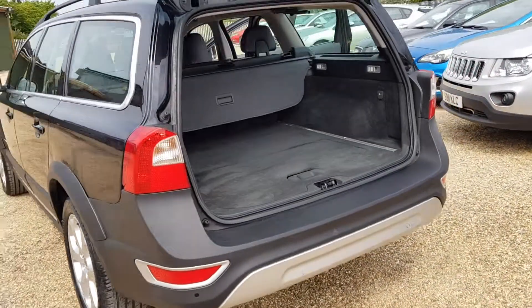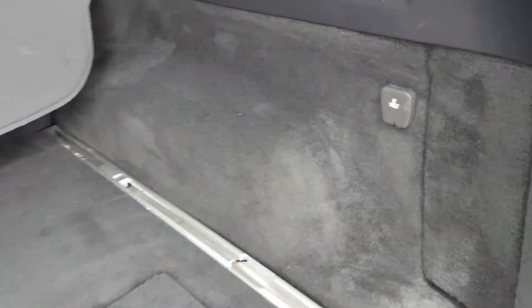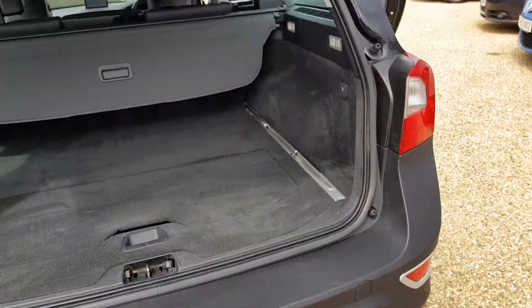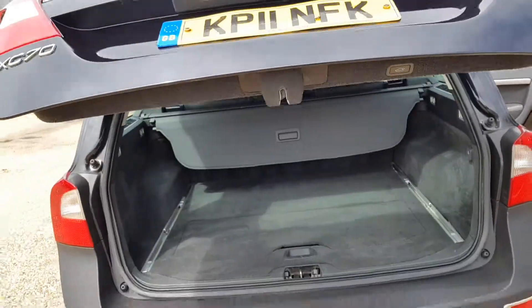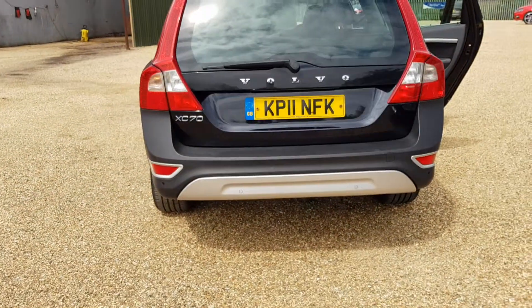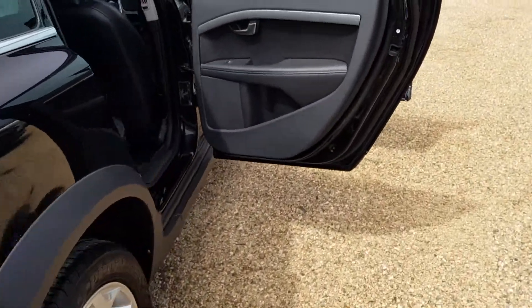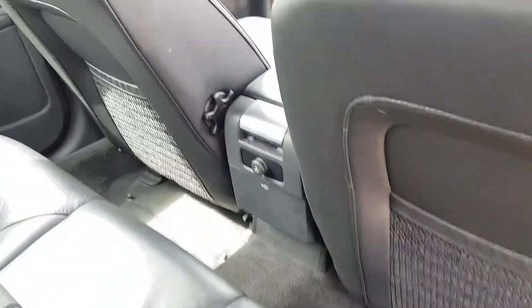Coming round to the boot, you have plenty of space. You've got your 12-volt charging supply there. The boot is also electric, so push this button and it will close. And you've got another 12-volt socket at the back here.